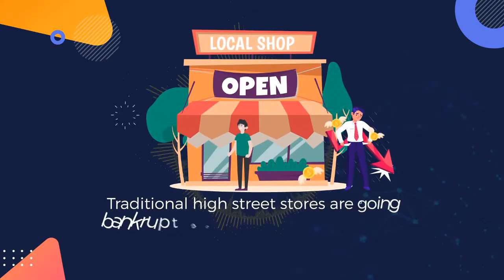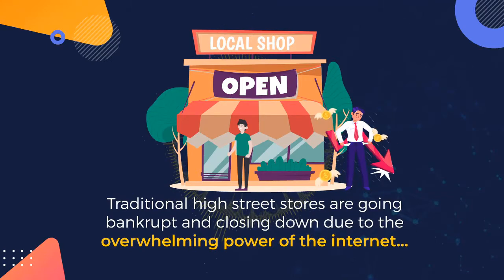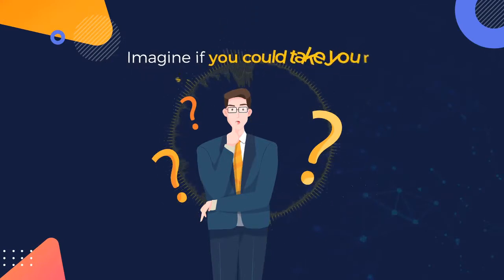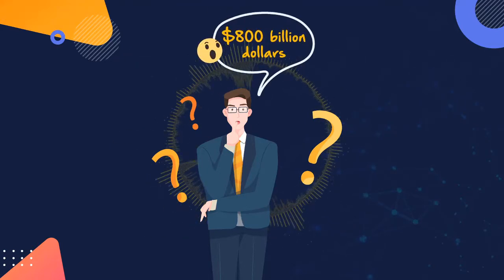Traditional high street stores are going bankrupt and closing down due to the overwhelming power of the internet. Now imagine if you could get in front of that money being spent online. Imagine if you could take your slice of the juicy pie, which by the way, according to statistics, is around 800 billion dollars.